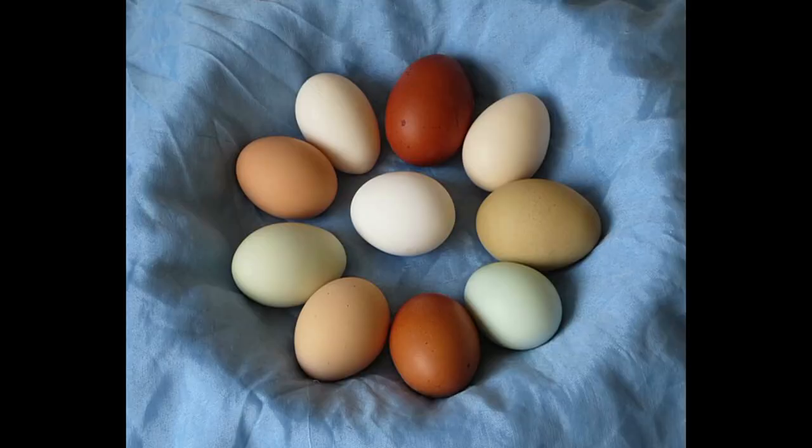The breed of hen is what determines the egg color. Eggs can come in many different colors — blue, dark brown, light brown, white, pink, cream — all kinds of colors.